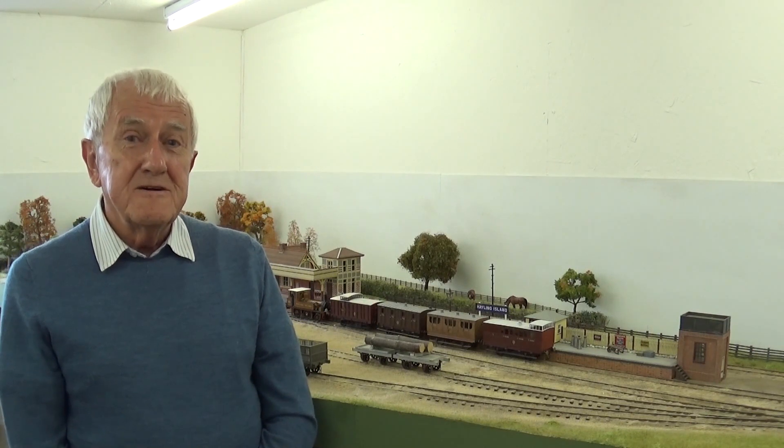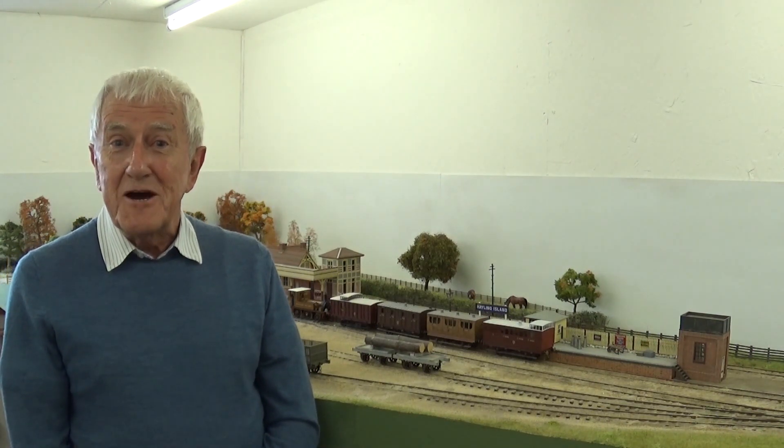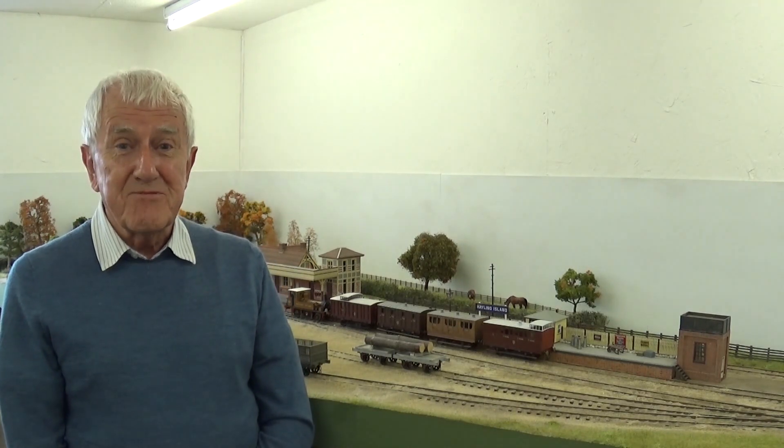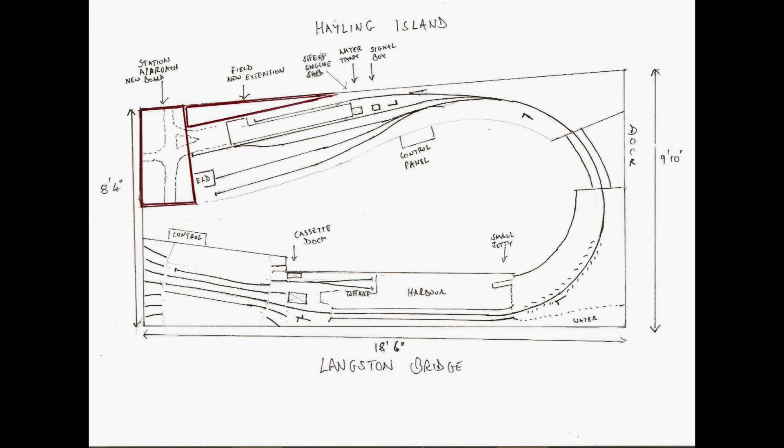I always prefer, if possible, to model a prototype, and Hayling Island was the only terminus that I had space for. The island was connected to the mainland by the thousand-feet-long timber Langston Bridge, and the weight limit meant that the line was best known for the Brighton Terriers, which ran the service from the 1890s through to closure in 1963.